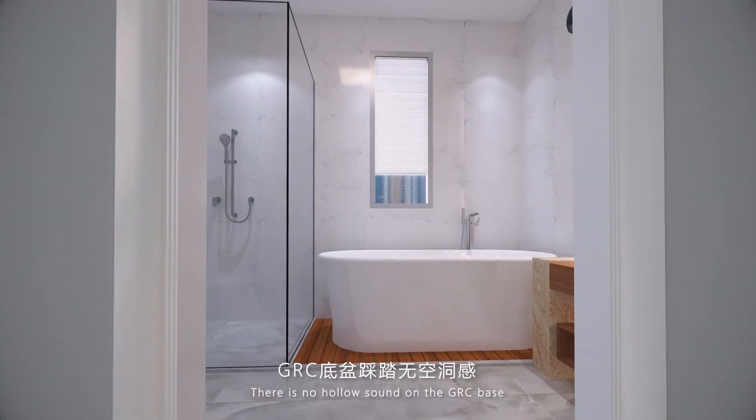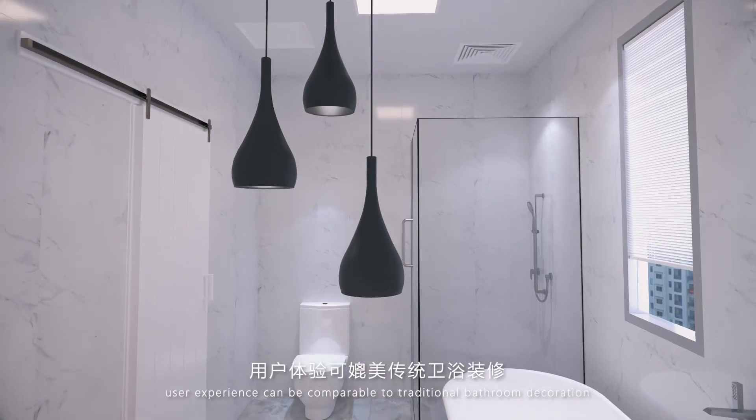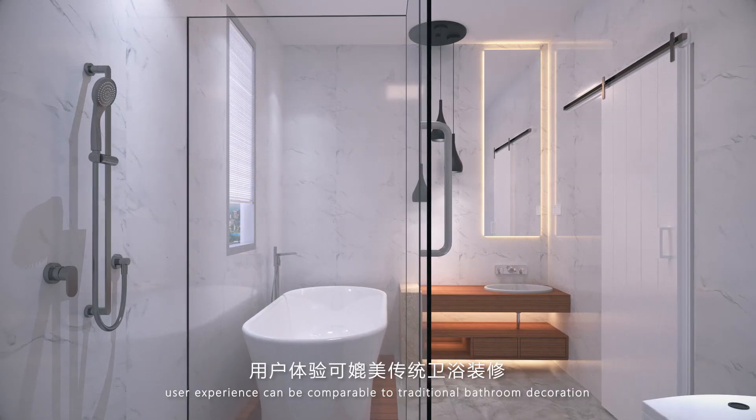There is no hollow sound on the GRC base. User experience can be comparable to traditional bathroom decoration.